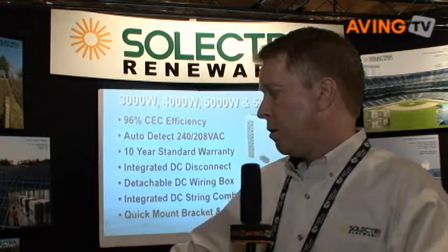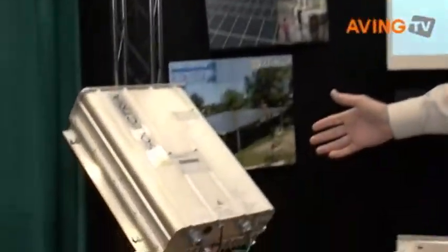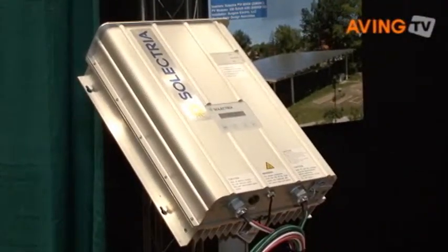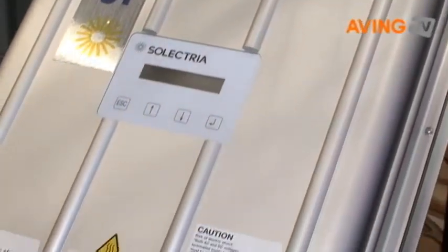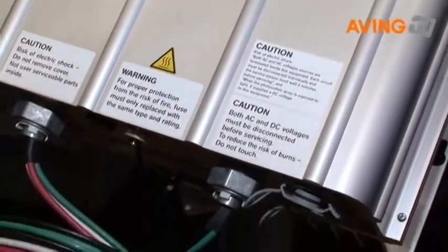We took our technology that we utilized and learned in the automotive industry and we incorporated it into our inverter technology. We have residential inverters as well as commercial inverters. We start at the 1800, which is our residential inverter. And the next piece of equipment is the 2500.